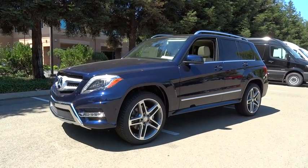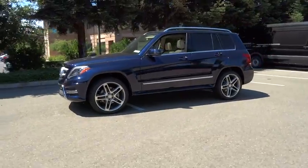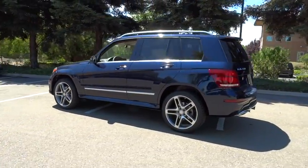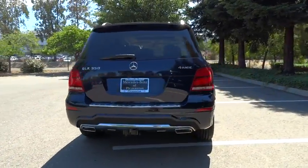The 2015 GLK class. Based on the C-Class, the GLK joins the small upscale SUV class. Its smooth 268 horsepower 3.5 liter V6 delivers quick acceleration.